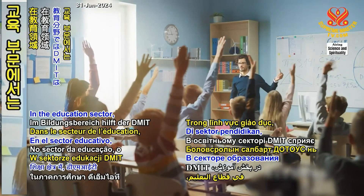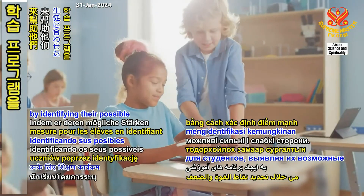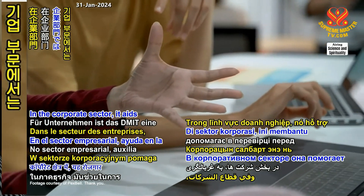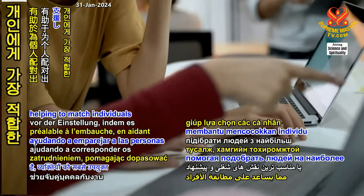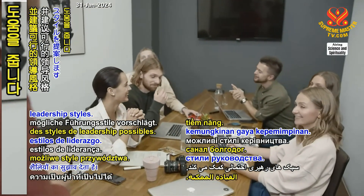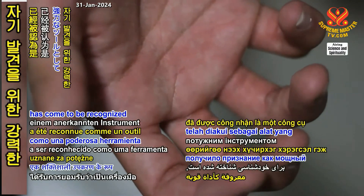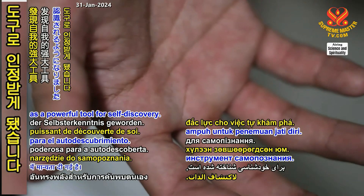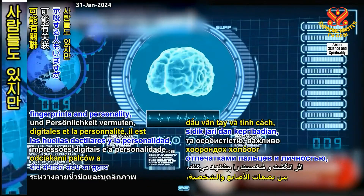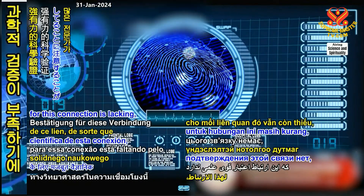In the education sector, the DMIT helps in tailor-making learning programs for students by identifying their possible strengths and weaknesses. In the corporate sector, it aids in pre-employment screening, helping to match individuals with the most suitable job roles and suggesting possible leadership styles. The modern study of the hand through decades of scientific research has come to be recognized as a powerful tool for self-discovery. But while some suggest possible connections between fingerprints and personality, it's important to note that robust scientific validation for this connection is lacking.